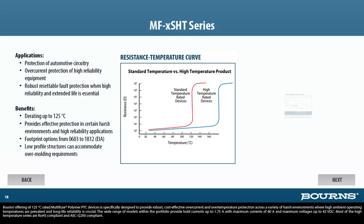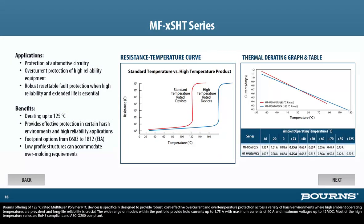Bornes' offering of 125 degrees Celsius rated Multi-Fuse Polymer PTC devices is specifically designed to provide robust, cost-effective overcurrent and over-temperature protection across a variety of harsh environments, where high ambient operating temperatures are prevalent and long life reliability is crucial. The wide range of models within the portfolio provide hold currents up to 1.75 amps, with maximum currents of 40 amps and maximum voltages up to 42 VDC. Most of the high-temperature series are RoHS compliant and AEC-Q200 compliant.